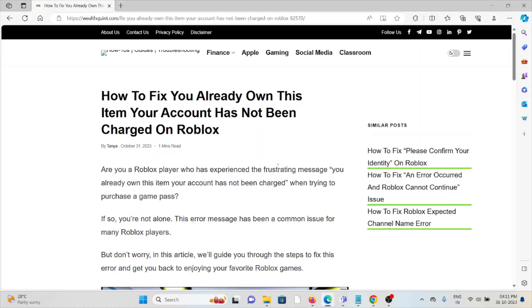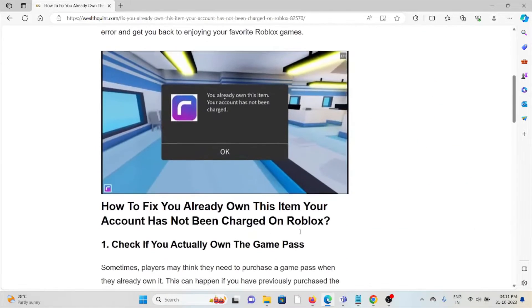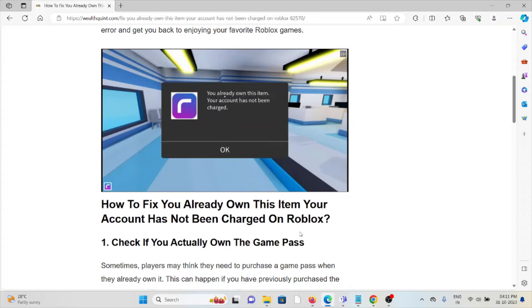Let's see how to fix the 'you already own this item, your account has been charged' error on Roblox. Are you a Roblox player who has experienced this frustrating message when trying to purchase a game pass? If so, you are not alone — this error message has become a common issue for many Roblox players.